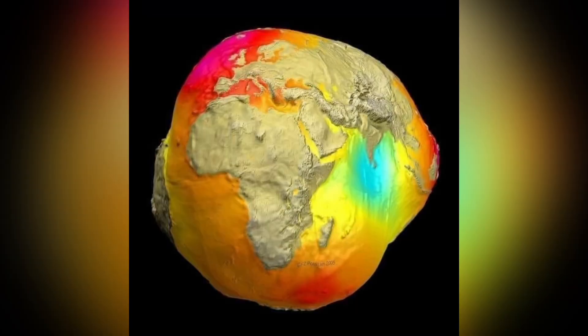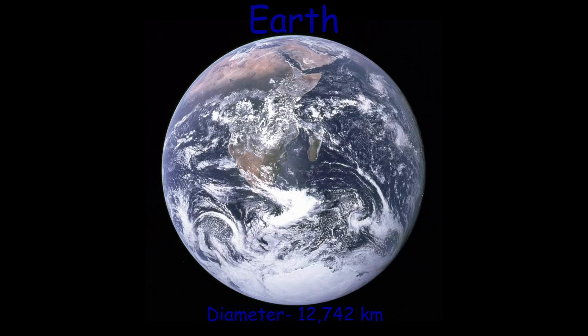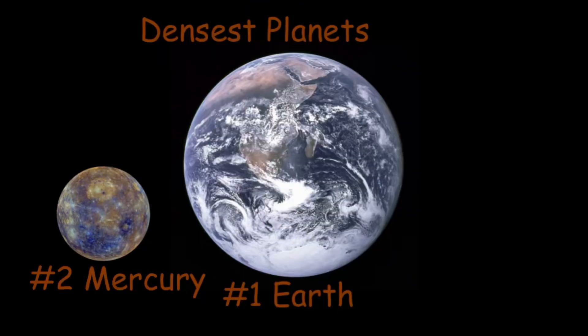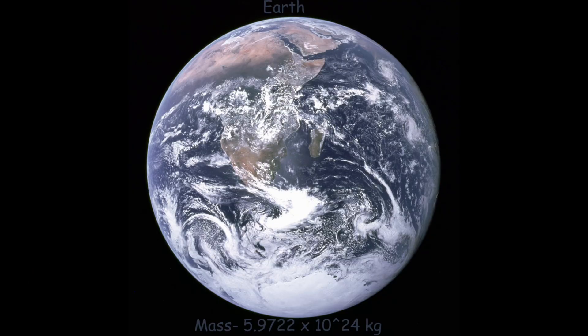Earth's gravitational field is uneven because of its bumpy surface, so there are places on Earth where gravity is weaker. Earth has a diameter of 12,742 kilometers, a density of 5.5 g/cm³, which makes Earth the densest planet in the solar system, and a mass of 5.9722 times 10 to the power of 24 kilograms.